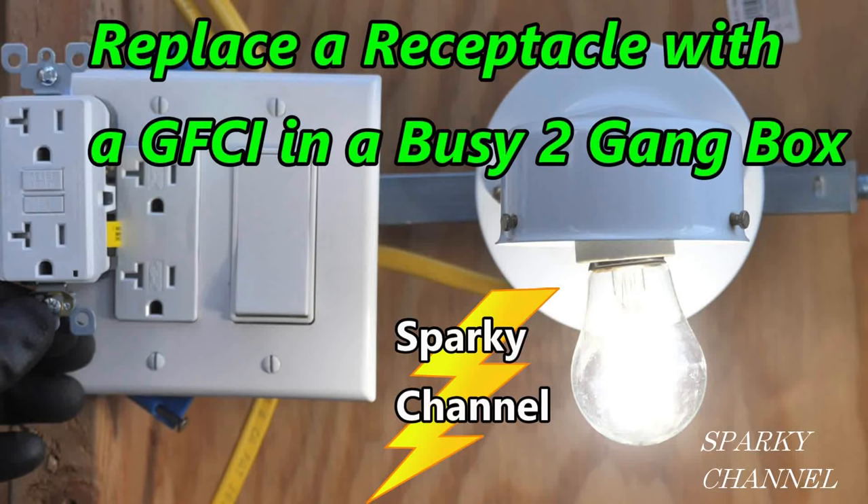Hi, this is Bill for Sparky Channel. Today I'd like to answer the question: do lights in a garage need to be protected by GFCI? Earlier I made a video about replacing a receptacle with a GFCI receptacle in a garage. The box with the receptacle included a switch that controlled the light, so I got a question as to whether that light needed to be controlled by that GFCI.